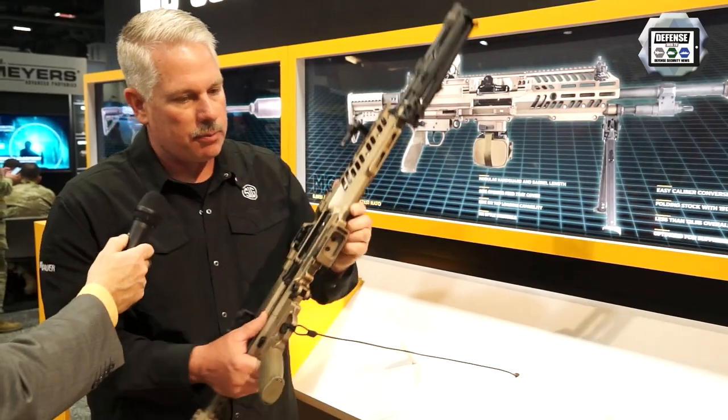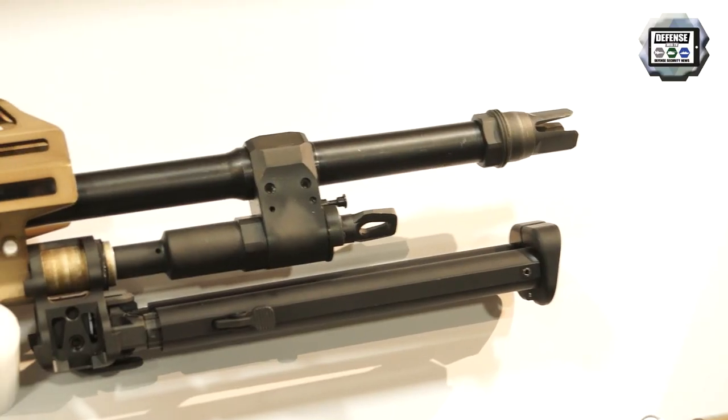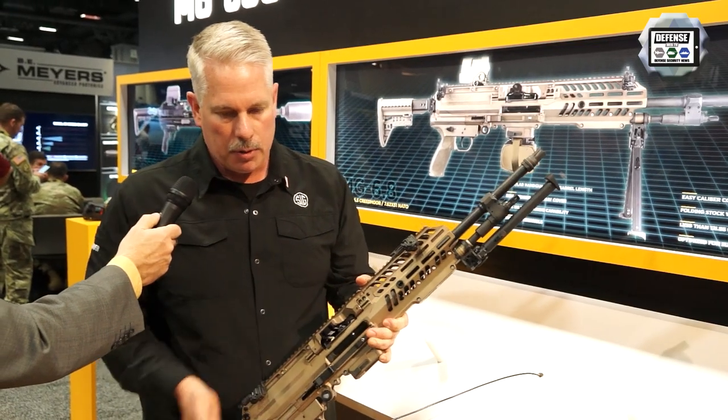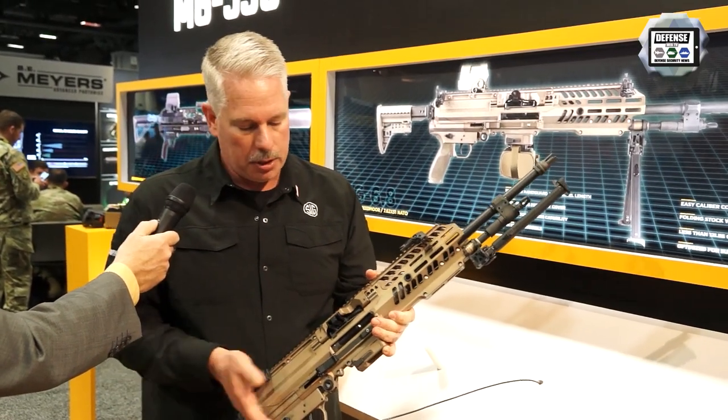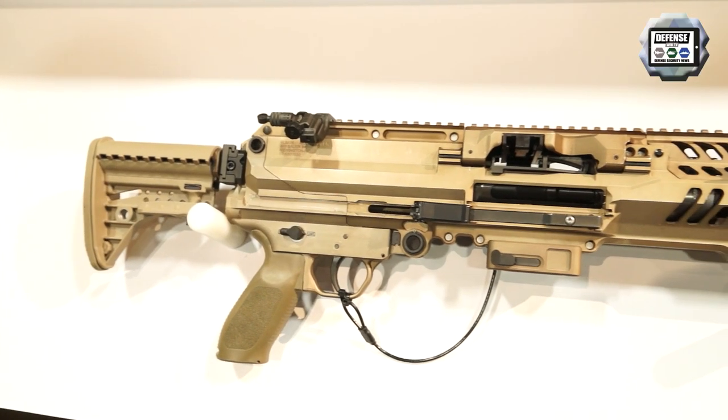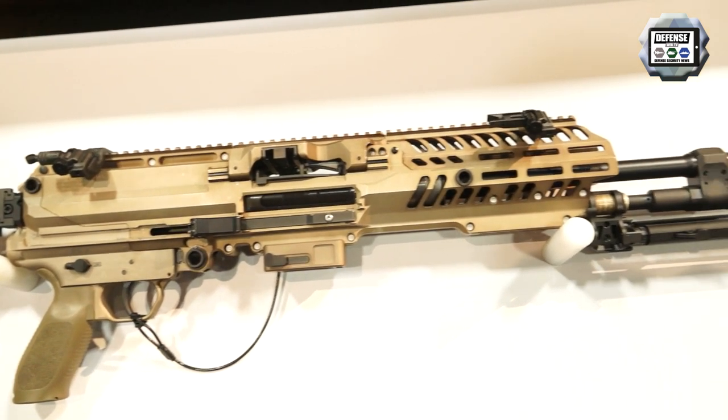Here we have our submission for the belt-fed machine gun. Again, side charging handle — it detents to the outward position. You charge it, and when you return it to the forward position, it's non-reciprocating. When you return the charging handle to the forward position, you actually eliminate that catch point. So we have a spring detent closed and detent out, which gives you nice options.